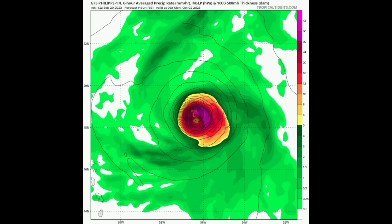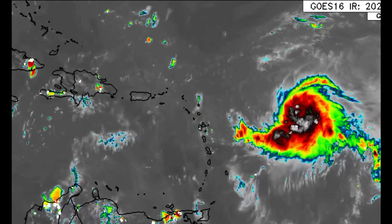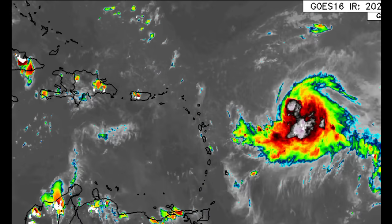The GFS is also showing a major hurricane, keeping the system well away from the Caribbean islands, with a pressure of 945 millibars. So there is some consistency among these models in terms of a potent major hurricane developing from Philippe — not an impossible scenario. Once wind shear decreases, and given the very warm waters and the potential for a more moist environment, those conditions would support intensification. The good news is that even if Philippe strengthens significantly, it is likely to remain out in the open waters of the Atlantic.